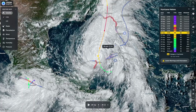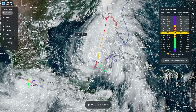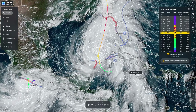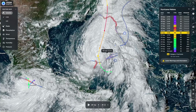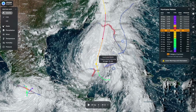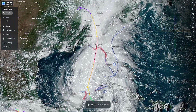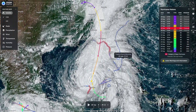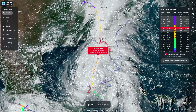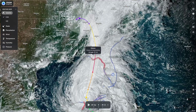Hello everyone, hope you are doing well. Helene is now a category 1, 978 millibar storm out in the southeast Gulf of Mexico. This is the latest 5 PM Eastern / 4 PM Central Daylight Time update. Helene is still a category one hurricane and is expected to strengthen by tomorrow morning to a category 2, 110 mile per hour storm, and then as of the latest update, is expected to be a category 4, 130 mile per hour storm by Thursday evening.